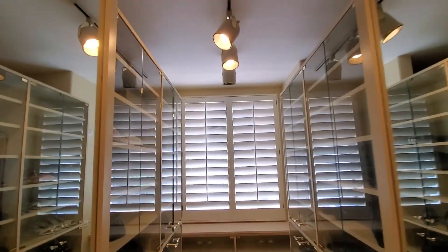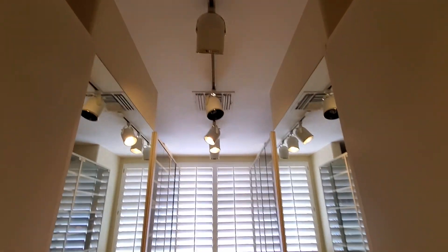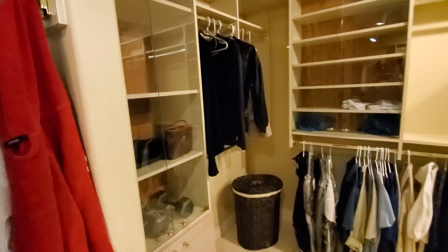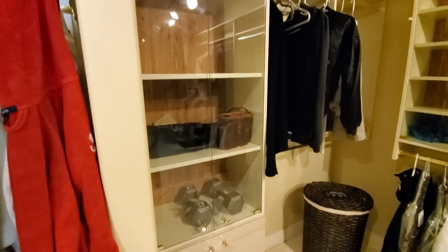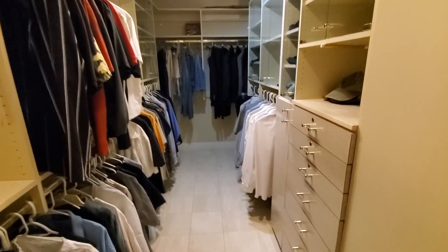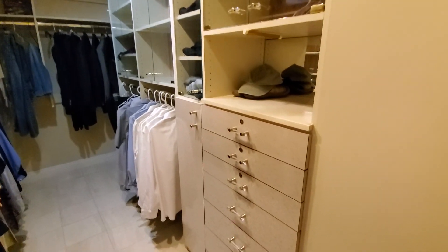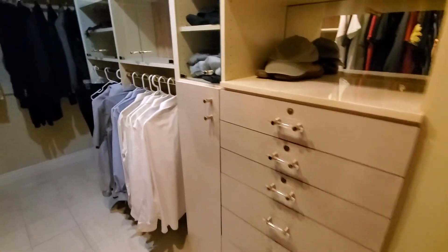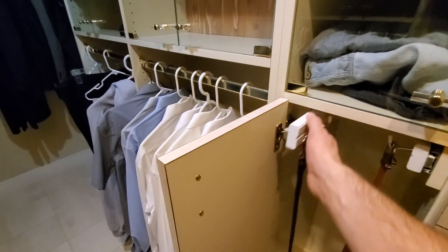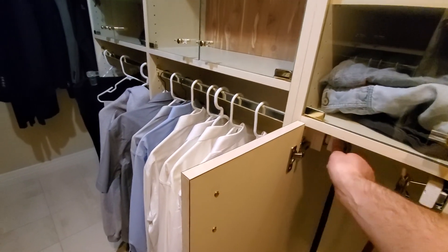Plantation shutters again. This one has track lighting instead of recessed lighting in the middle, and on the sides too. On the sides you have more shelving, cabinets, and rods — enough space to pretty much keep all your clothes. Another bank of drawers here, and what looks like a pull-out so you can hang up your belts, ties, anything like that.